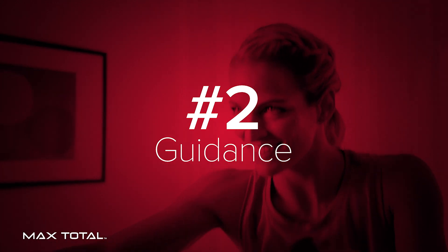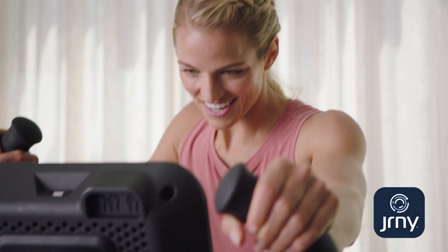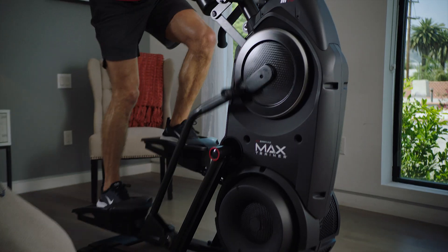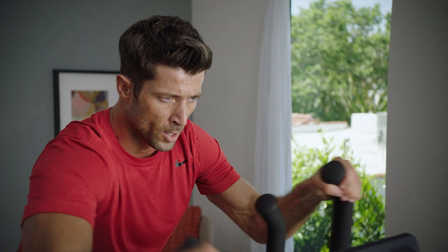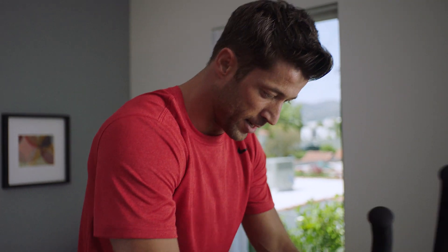Number two: guidance. The Max Total Machine combines with Bowflex Journey, guiding you through daily, individualized workouts that automatically adjust as you progress. These guided workouts evolve with you as your fitness improves and help restore balance to your life by making long-term fitness an attainable goal.